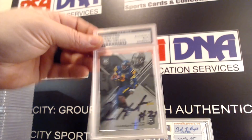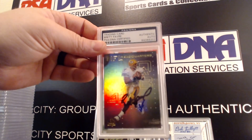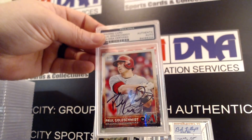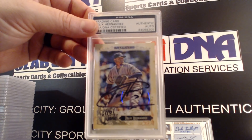Kareem Hunt, Brett Favre — this thing is insane, man. Paul Goldschmidt, Felix Hernandez.